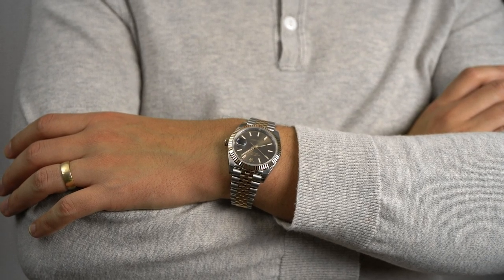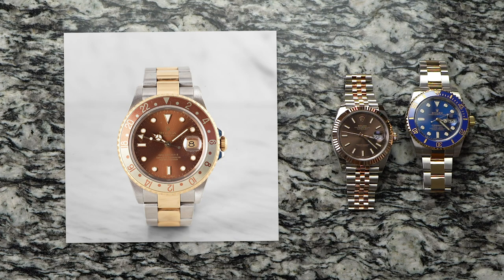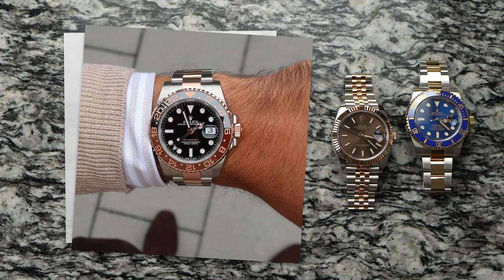This dial reminds me of the older GMT Root Beers — another two-tone watch from Rolex, whose latest iteration is so popular as to become impossible to get.